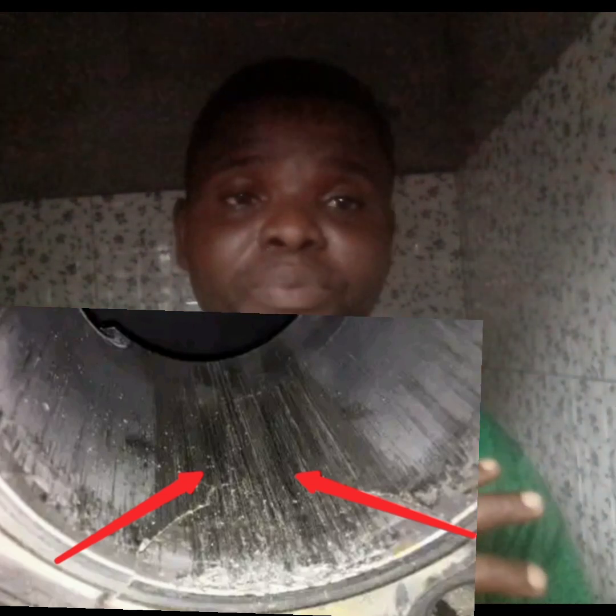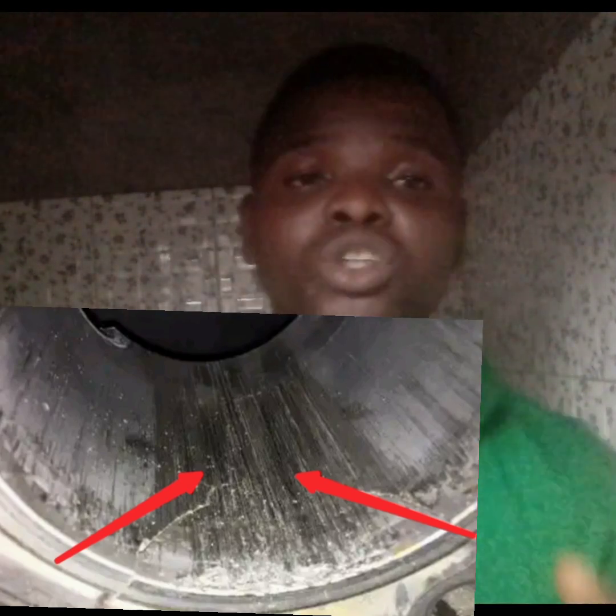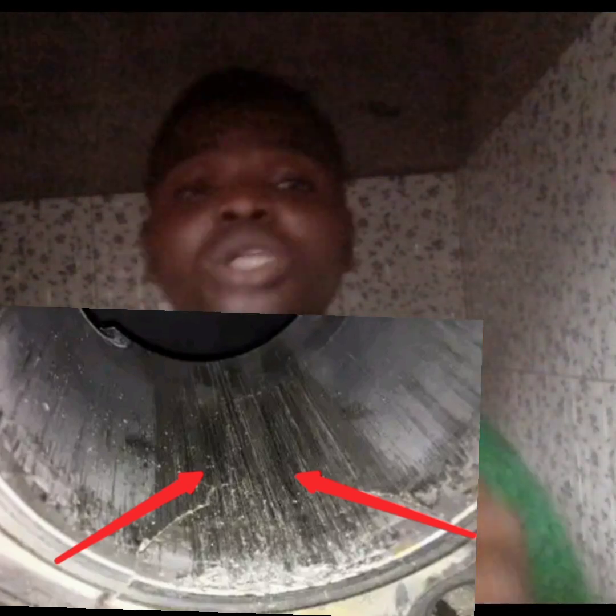In my previous video, which I will drop the link for in the description, you will see what actually causes the damages to your cylinder liner. So when you see these three things, you should know that you need to replace it.